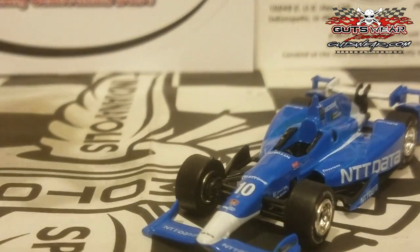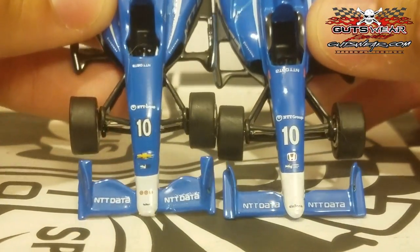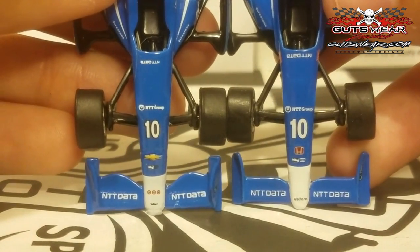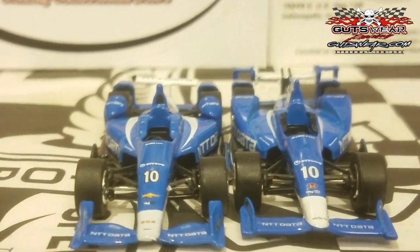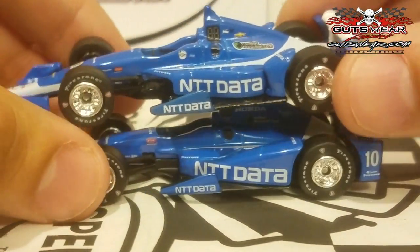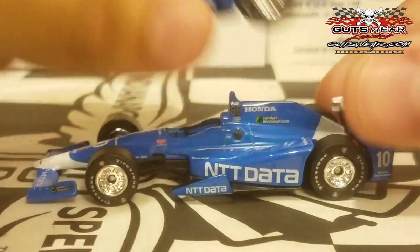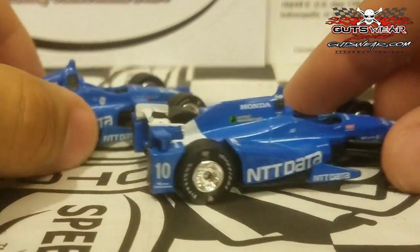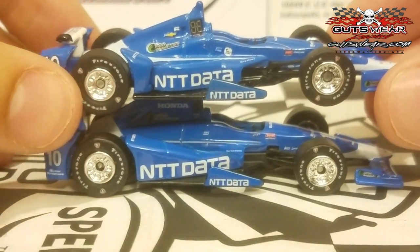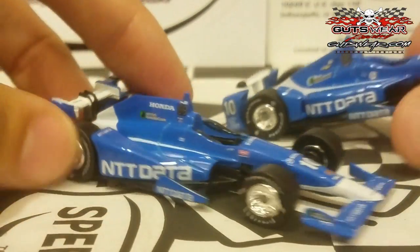I'll do a comparison since I have last year's car. I do love the Honda model a little more — even down to the rabbit ears, Greenlight did a great job. You can see a big difference in the manufacturers; the decals on the 2017 look a little more stretched out and better, in my opinion. The NTT Data colors have really grown on me. Feel free to tell me in the comments which model you think is better. If you're a Tony Kanaan fan, I would highly recommend getting this car.